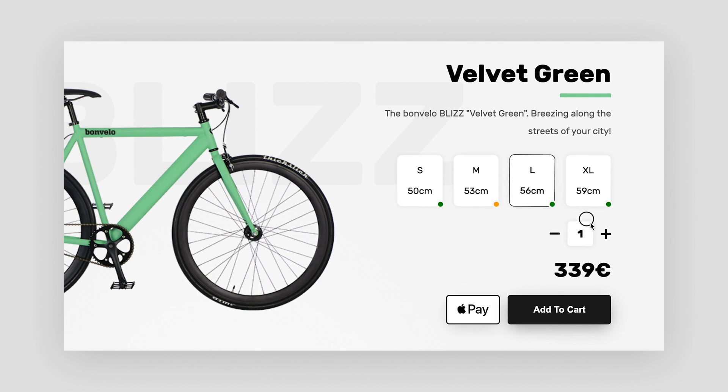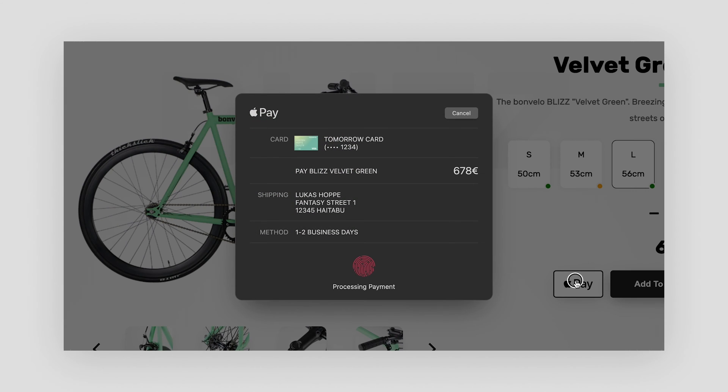They can choose the size, see its availability, select the amount they want to buy, and they can then order and pay for the bike in literally seconds.